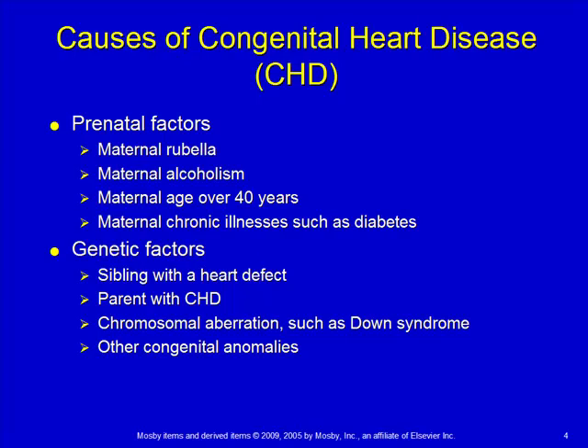If there are chromosomal problems such as Down syndrome, which is trisomy 21, those kids have a very high risk of having a heart defect or other congenital anomalies. So again, if one organ didn't develop right, often multiple organs didn't develop correctly.